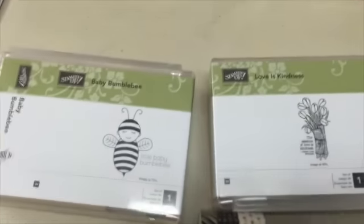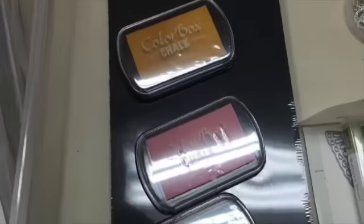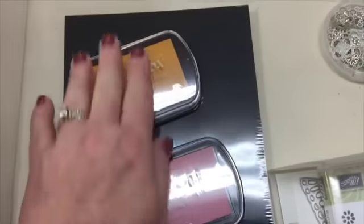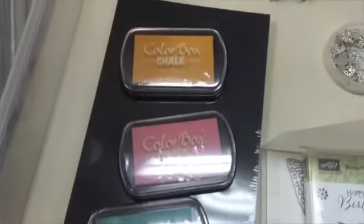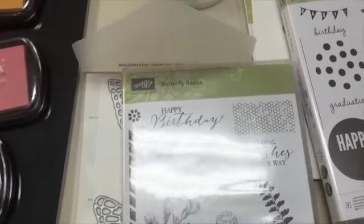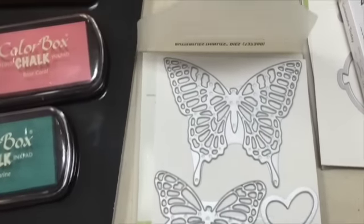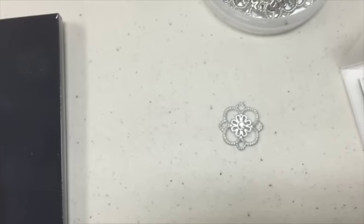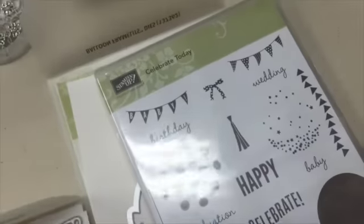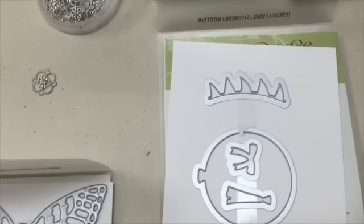Here are a couple of single stamps that are really cute. We've got some chalkboard paper and these Color Box inks, which I'm excited to try out. Look at this set — this is a butterfly stamp set plus butterfly thinlits. Are these not gorgeous? Can't wait to do something with those. Look at these gorgeous embellishments — they kind of remind me of the snowflakes in the holiday catalog. And then this stamp set has balloon framelits.